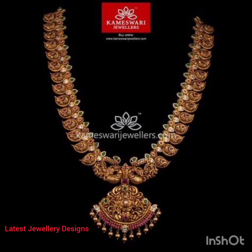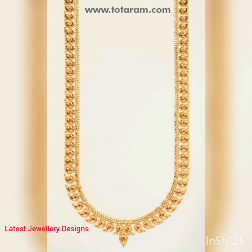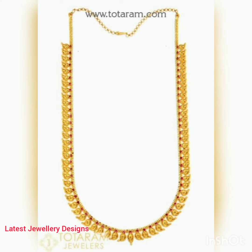If you are planning on buying a mango mala soon, here are some traditional mango mala designs that you must definitely check out. Please don't forget to subscribe to our channel, Latest Jewelry Designs, and hit the bell icon for more updates.